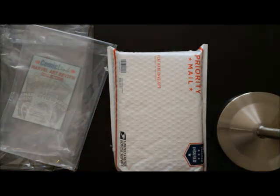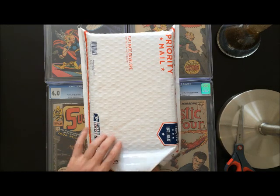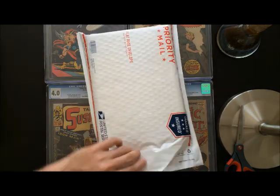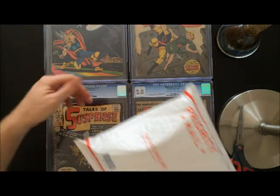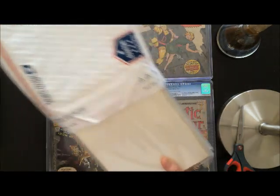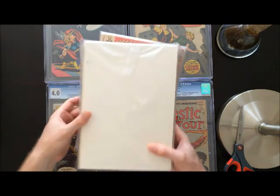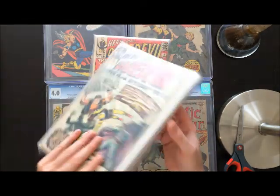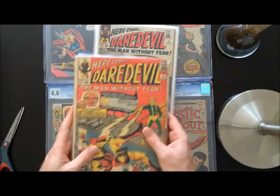And we'll move on to the last package, which is the Raw Books. Taking a quick break here. All right, here we go — package number four, the Raw Books. My favorite. And you can see I decided to make a little backdrop here with my favorites from what we've seen so far.